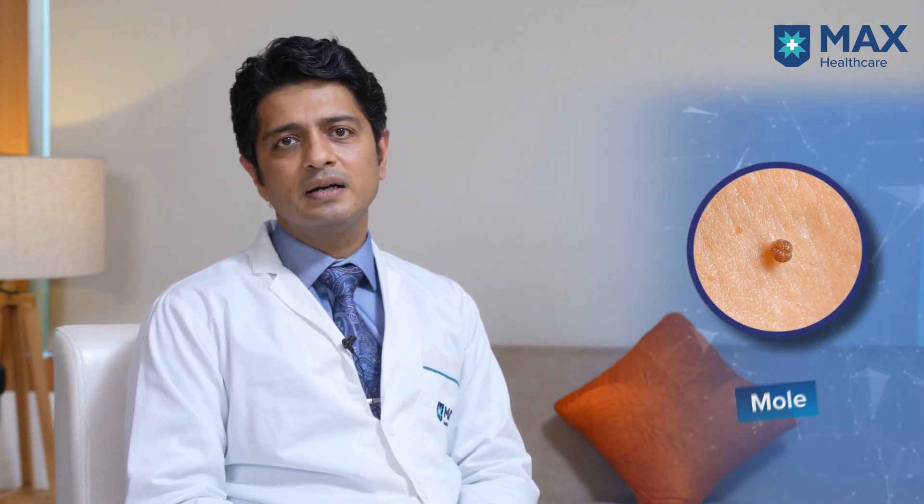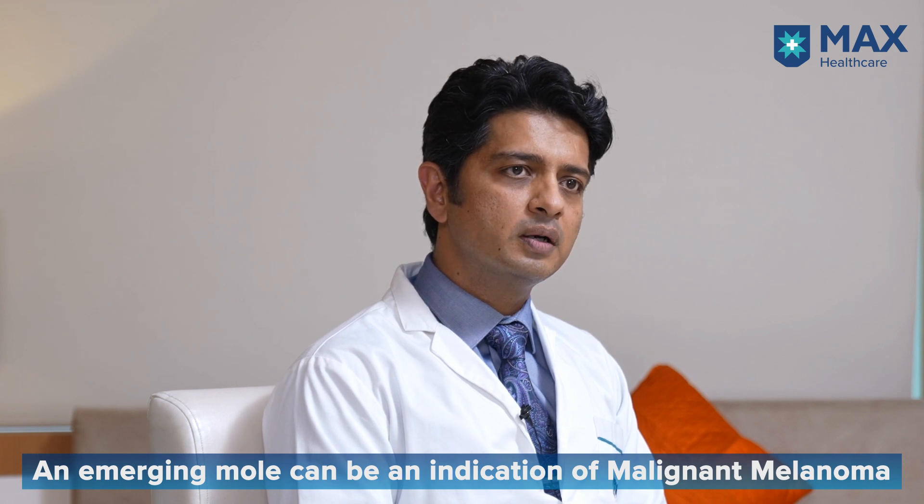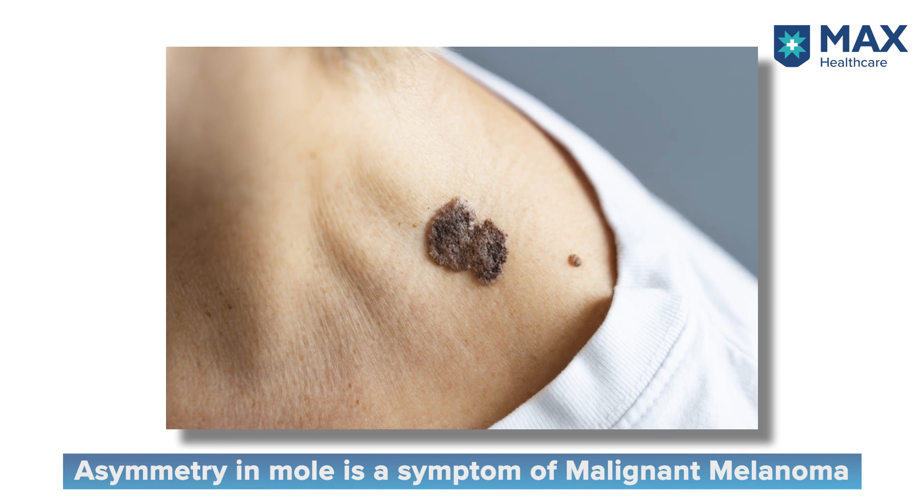What are the possible indicators that one may be having a malignant melanoma? We all have moles. Typically, moles are round, small, brown or black in color, and may be flat or sometimes elevated. However, if you have a new mole which is different in color, that could be a marker. There are other telltale signs: Sign 1 is asymmetry — when one part of the mole looks different from the other, that could be a malignant melanoma.